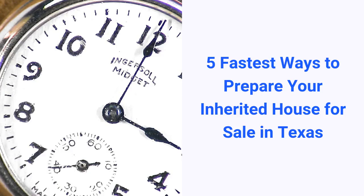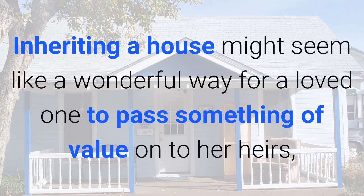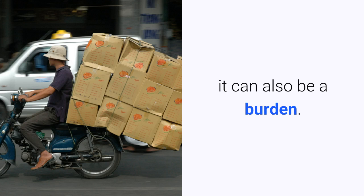Hello, this is Jamie Kubiak and today we will be covering the five fastest ways to prepare your inherited house for sale in Texas. When a loved one passes it can be a difficult time for everyone. Inheriting a house might seem like a wonderful way for a loved one to pass something of value on to her heirs. It can also be a burden.